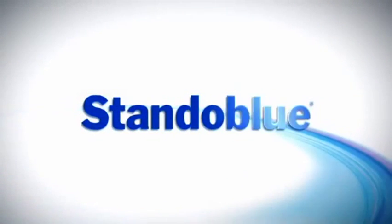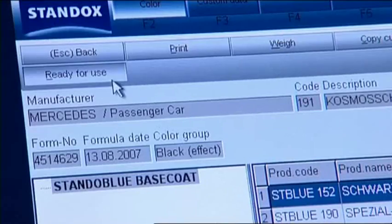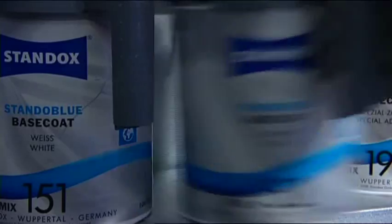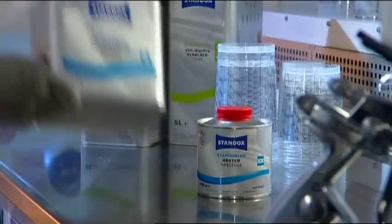Stando Blue Waterborne Base Coat — the quality standard. For some, refinishing is a job. For the Standox technician, it is a calling. That's why Stando Blue Waterborne Base Coat was created with one idea in mind: to put great paint in the hands of master craftsmen.